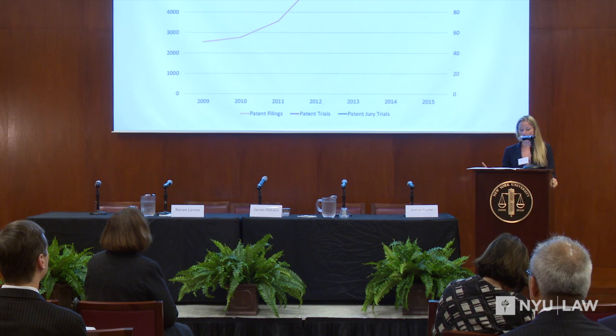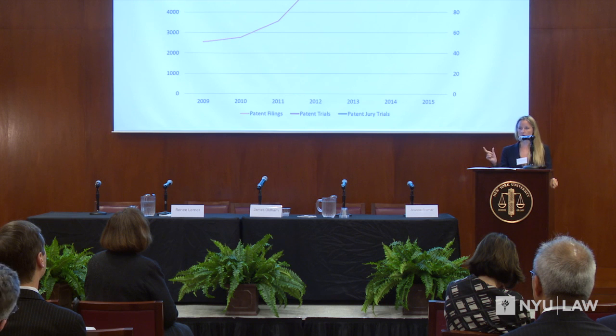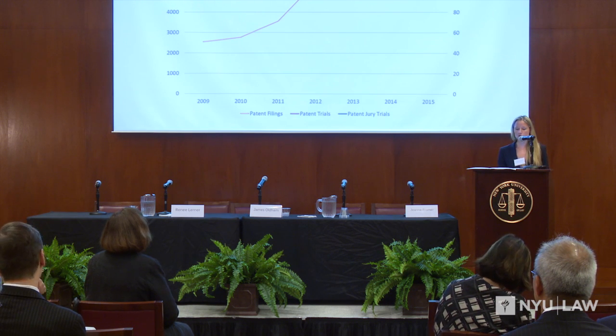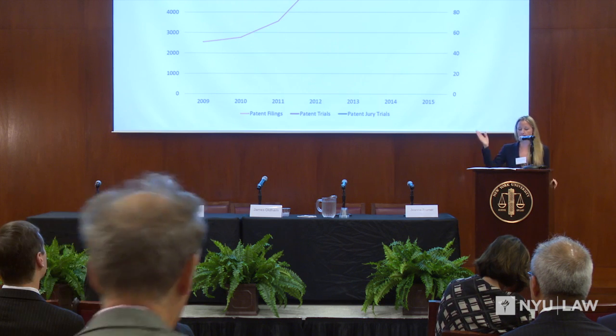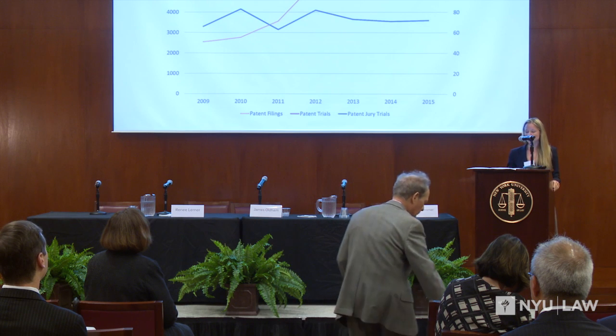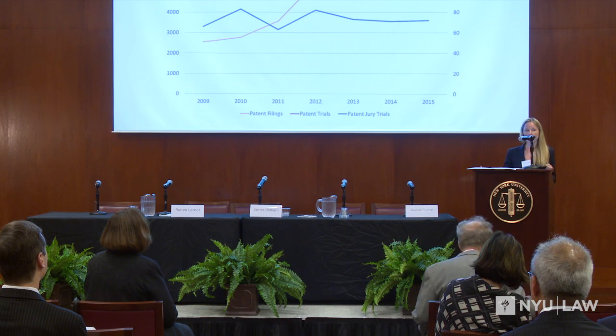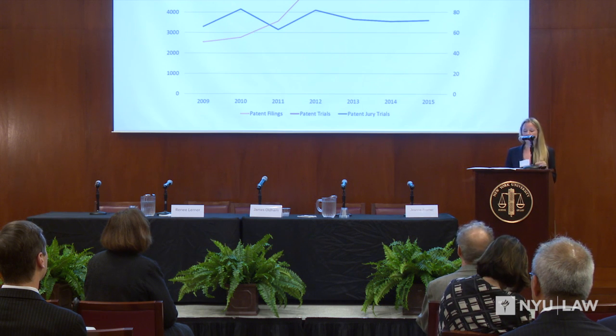From 2013 to 2015 you see a peak in patent filings in 2013, followed by a dip in 2014 and a pick-up again in 2015. The number of patent trials mirrors this trend — peaking in 2013 with 126 trials, dropping in 2014 to 111, then increasing again in 2015. Interestingly, this trend is not mimicked in patent jury trials, which remained relatively steady from 2013 to 2015, ranging from 71 to 73 jury trials.